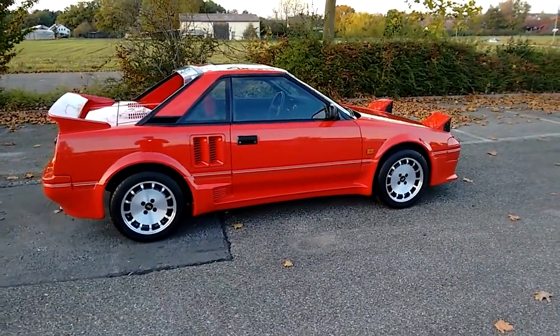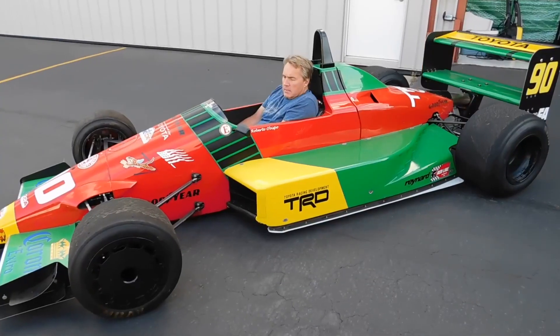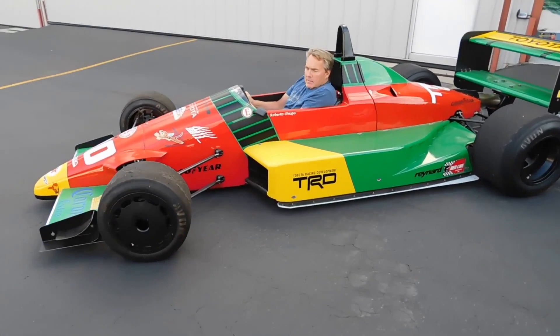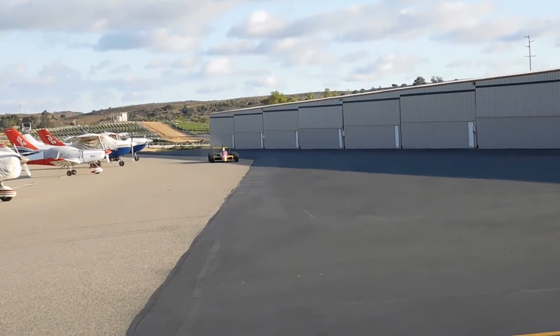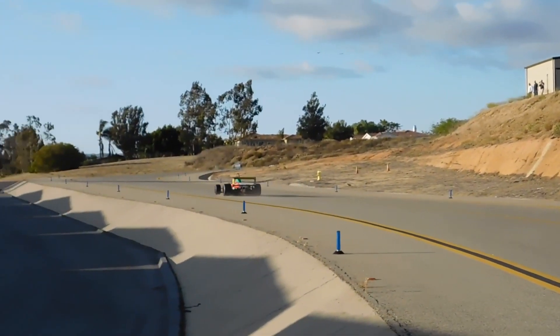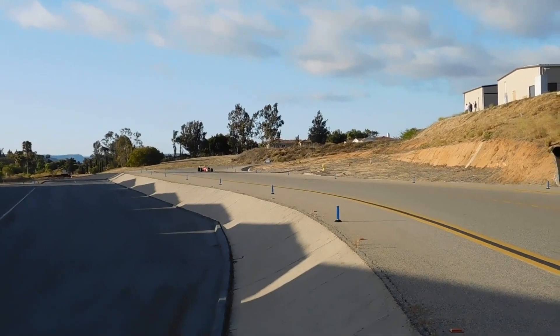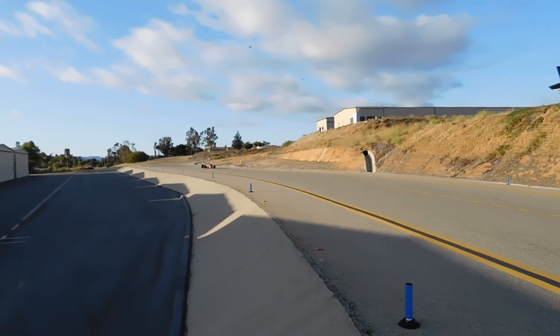Aside from how loved this engine was by car lovers, it was used in racing as well. The 4AGZE engine left its mark on the motorsport world, particularly in the Formula Atlantic Racing Championship. With its 1600cc displacement, the 4AGZE engine became eligible for competition, and the series was even renamed Toyota Atlantic.